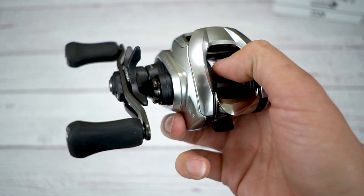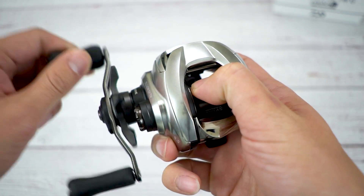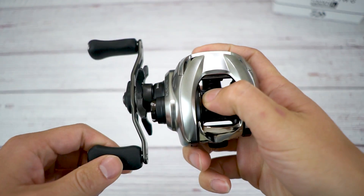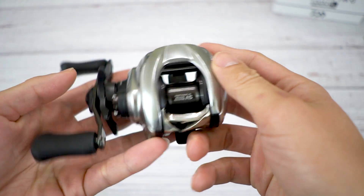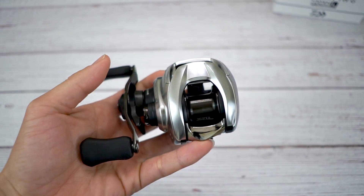First and foremost I am gonna do this right off the bat - it comes with a drag clicker. That's right, listen to this - let me put it right at the mic. Oh yeah, what do you guys think? It's pretty darn sexy right?